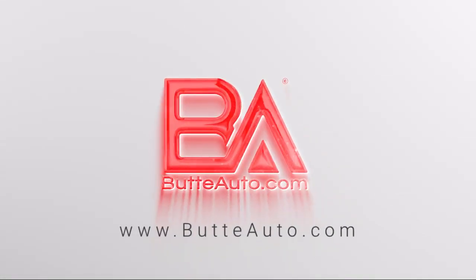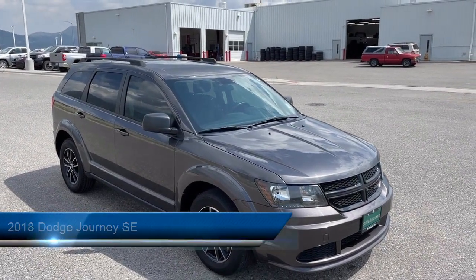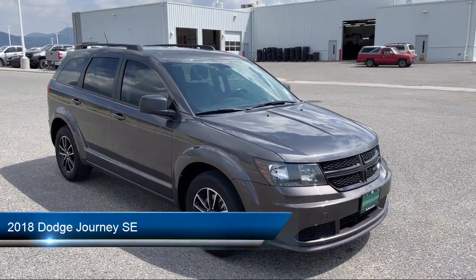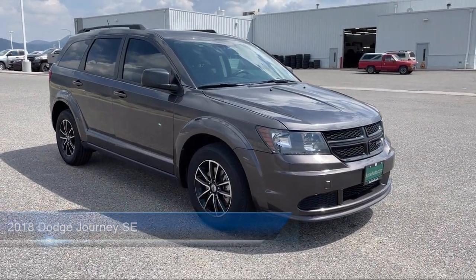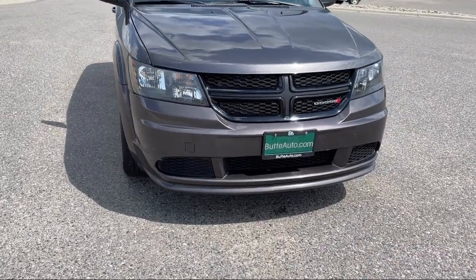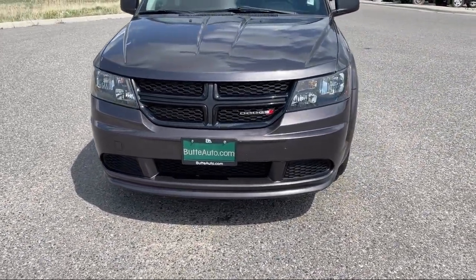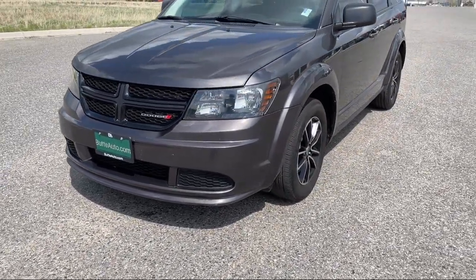Welcome to Butte Auto — here's a more in-depth view of one of our vehicles from our huge selection. It comes equipped with Quick Order Package 22B, Connectivity Group, Climate Control, Quick Order Package 22F, Trailer Sway Control, Airbag Occupancy Sensor, and Popular Equipment Group, and has less than 55,000 miles on the odometer.